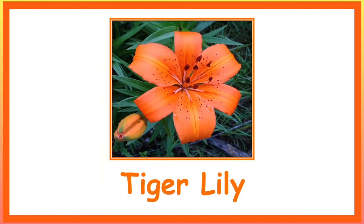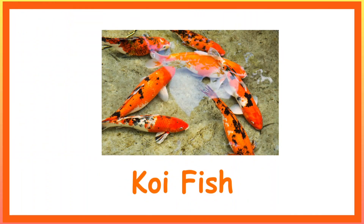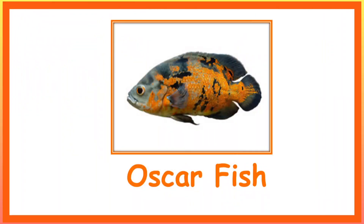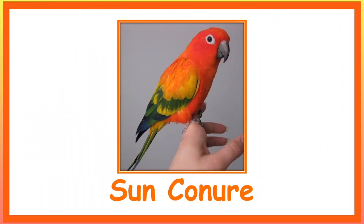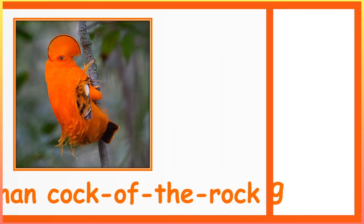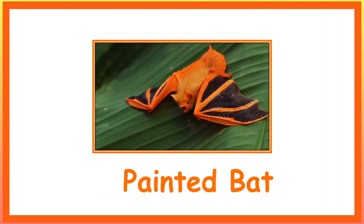Tiger Lily. Koi Fish. Monk's Robe. Oscar Fish. Garibaldi Fish. Sun Conure. Guianan Cock of the Rock. Convergent Bug.